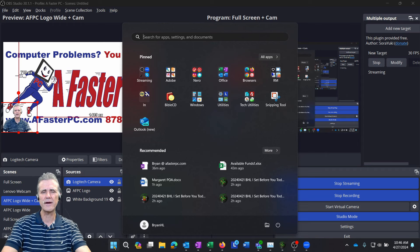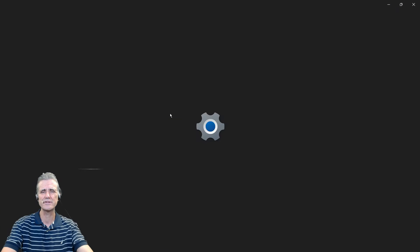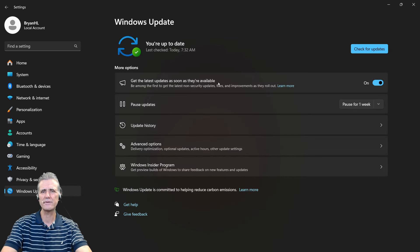I'm going to show you how to do this quickly. Click the Start button. If you have Windows 10, the little gear or cog will be above the Start button on the left-hand side. With Windows 11, it will typically be right in the Settings. You can also search for Settings in either version. Then click on Windows Update and let it search for updates.